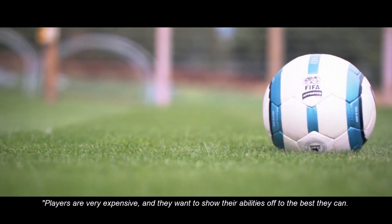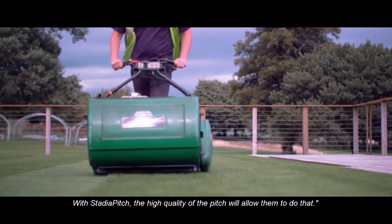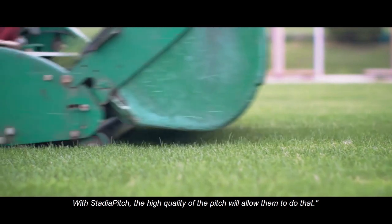Players are very expensive, and they want to show their abilities off to the best they can. With Stadia Pitch, the high quality of the pitch will allow them to do that.